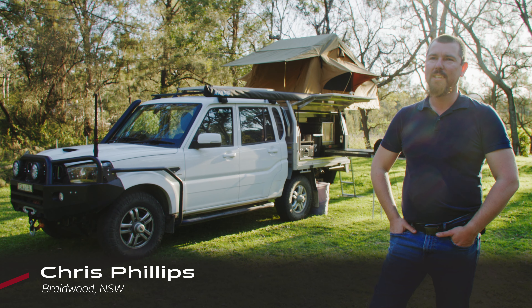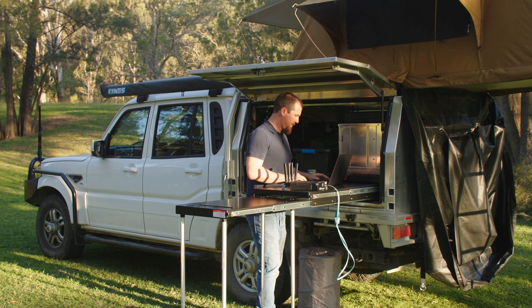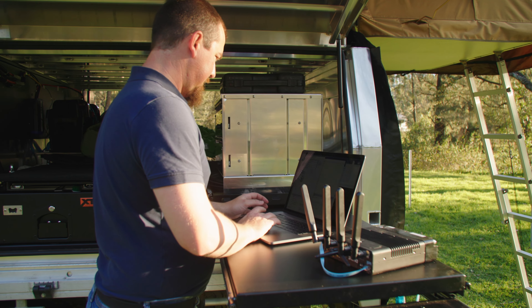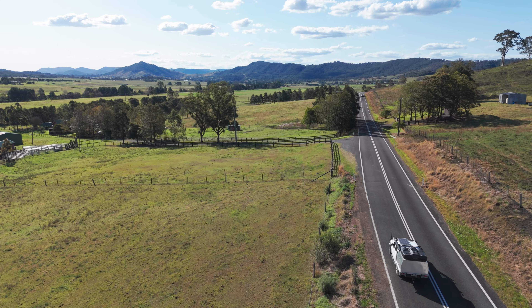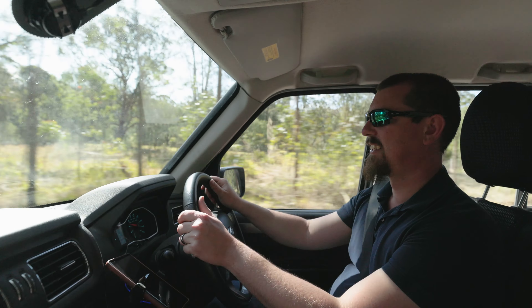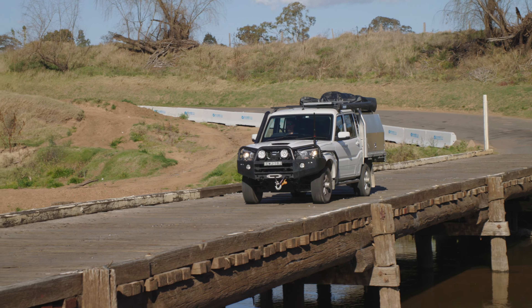Hi, I'm Chris. I live in Braidwood and for almost eight years I worked in the Army as a signaller, and now I work for a company that designs and builds rugged IT gear. I travel quite a lot for work, especially around Australia, so I needed something reliable, something comfortable, and something that could take the beating that I give to my vehicles.